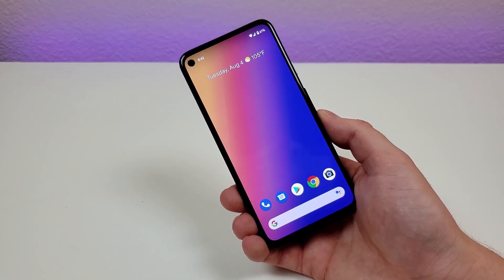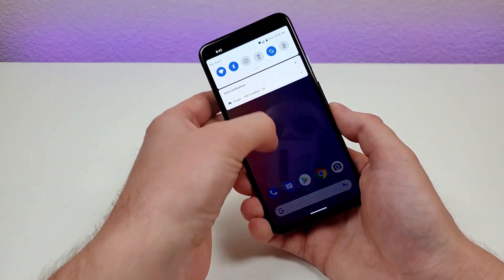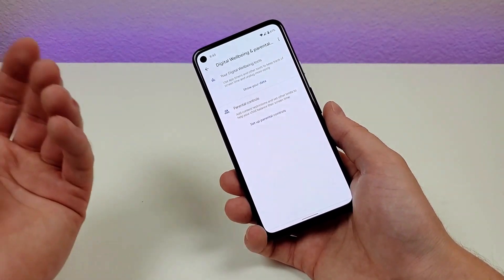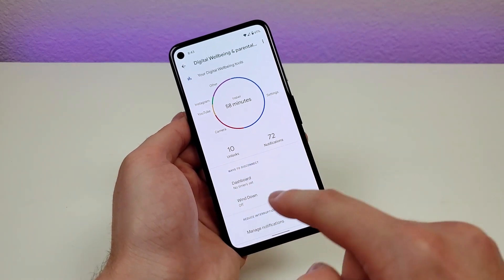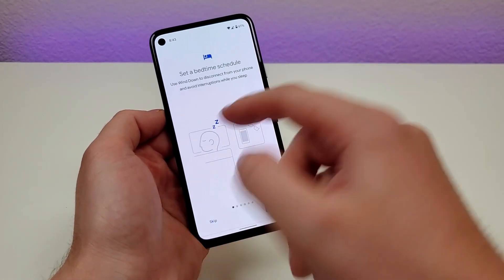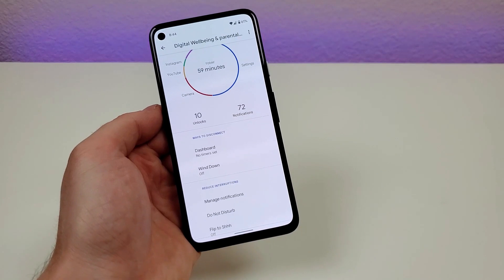If you want to hold yourself accountable for how much you're using your device, there's a feature called Digital Wellbeing. Go to settings, search 'digital', and you'll see Digital Wellbeing and Parental Controls. If you're a parent and want parental controls, you have that ability too. You can view how many unlocks you've done, how many notifications you've gotten, and the amount of time spent in various apps. You can also set up timers for certain apps and set up a wind down bedtime to have better control over your phone usage habits.